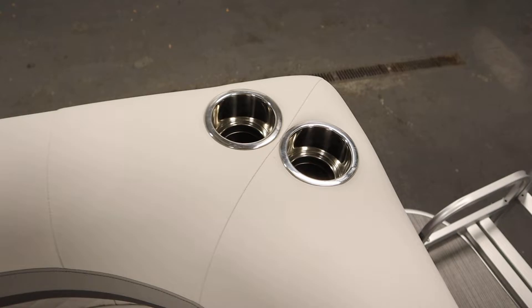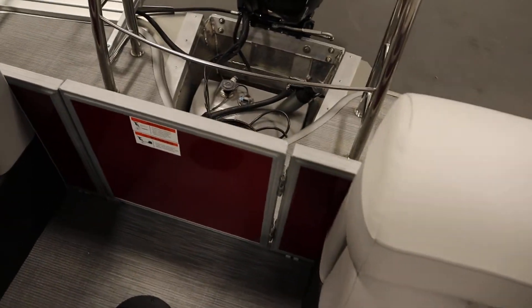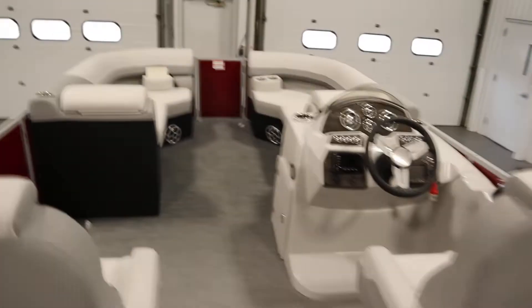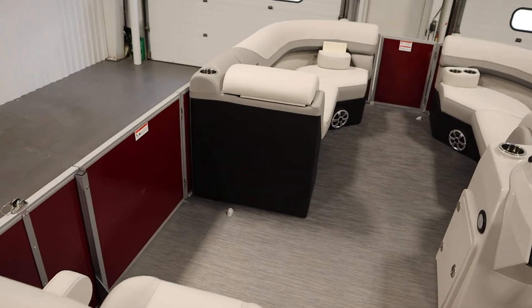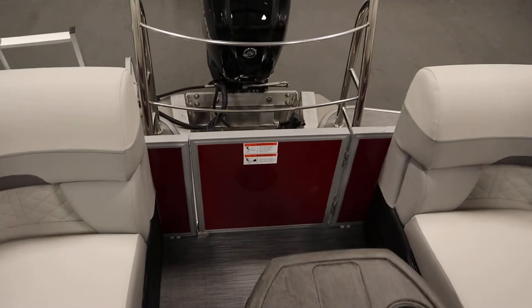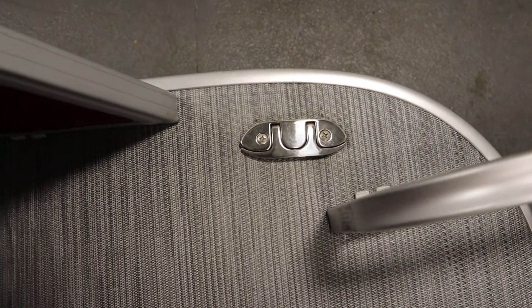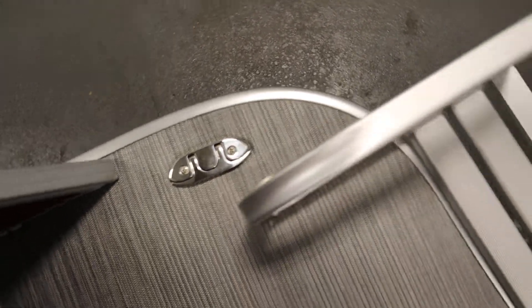There are stainless beverage holders throughout. You have bow and port entry/exit doors and a center rear exit door with a starboard fold-down four-step boarding ladder. This boat has four stainless steel flip-up mooring cleats — two in the stern and two in the bow.